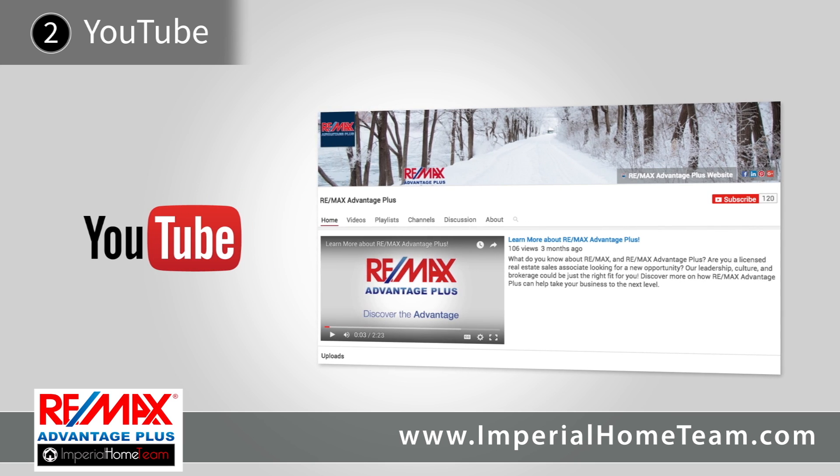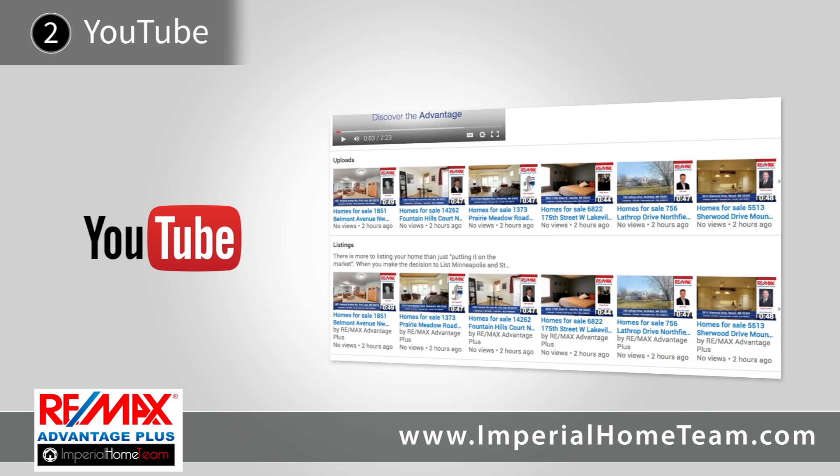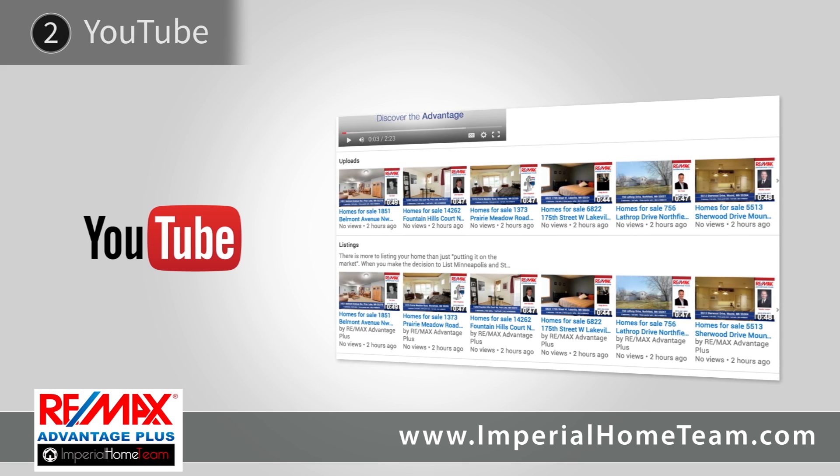Throw out the videos made with computer-generated robot script. No other local brokerage offers real, human-narrated videos on YouTube like we do.